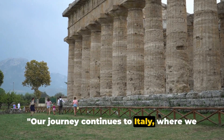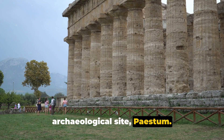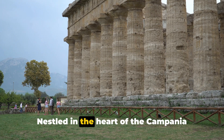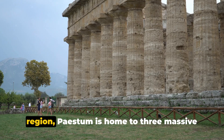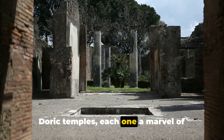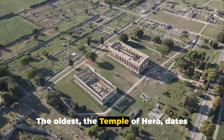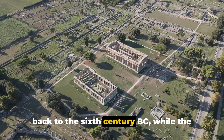Our journey continues to Italy, where we discover the lesser-known Greek archaeological site, Paestum. Nestled in the heart of the Campania region, Paestum is home to three massive Doric temples, each one a marvel of ancient Greek architecture. The oldest, the Temple of Hera, dates back to the 6th century BC.